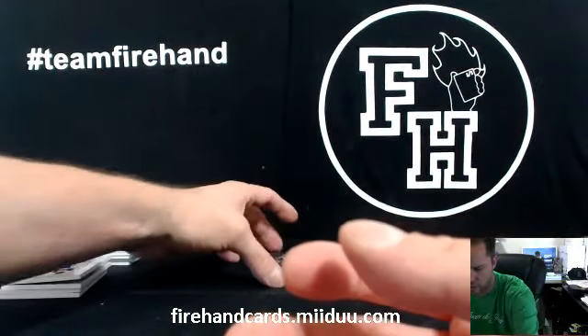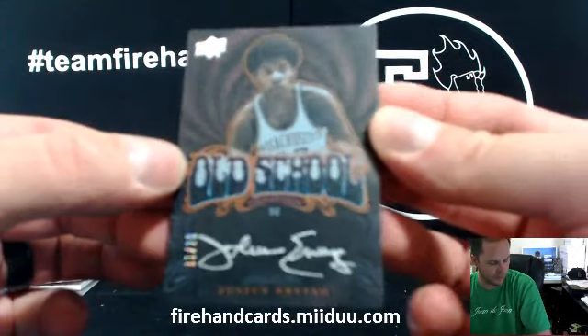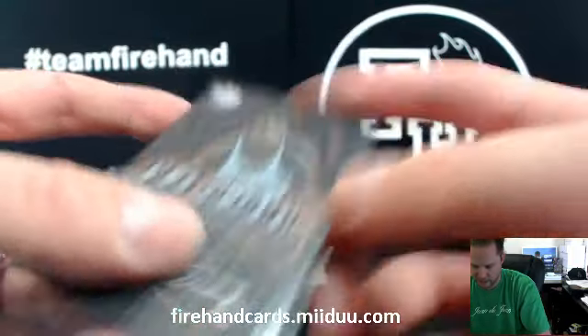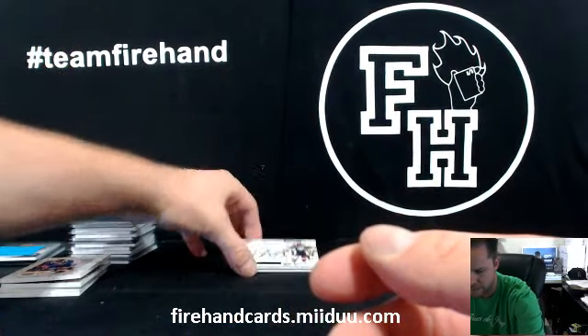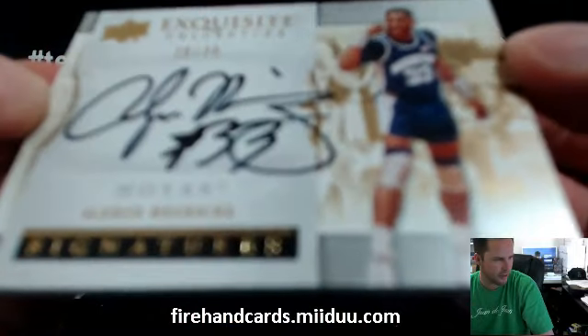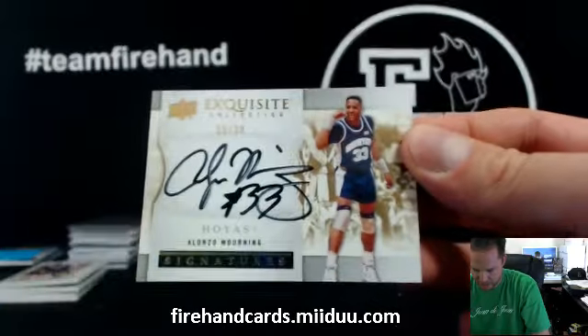Nice. We got old school Dr. J, 11 out of 25, 76ers, and Elliott — EDC777. Now we got Alonzo Mourning, 20 of 30, for the Miami Heat. The Money Team 10 with the Heat. Get the Alonzo Mourning.